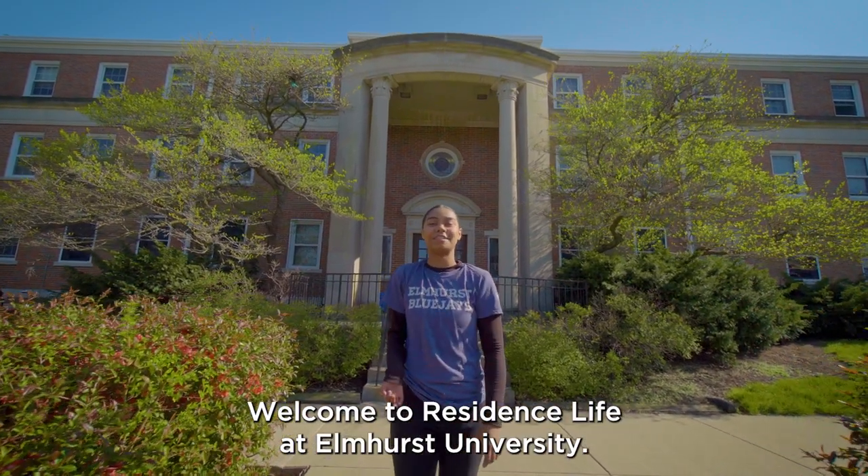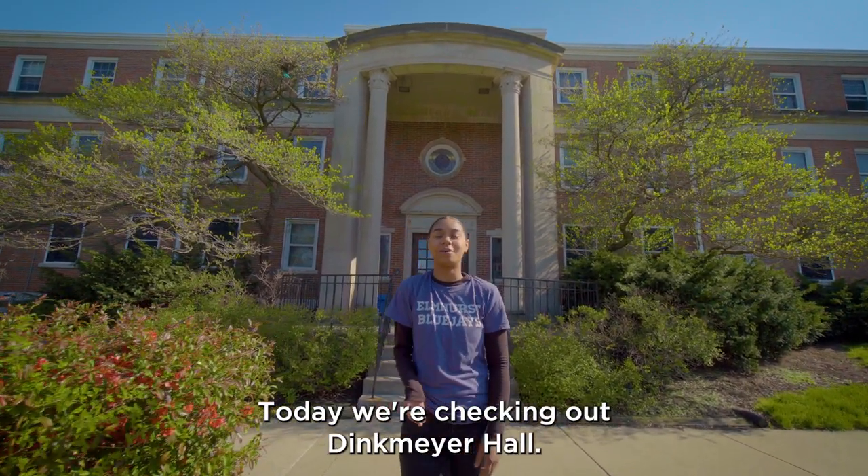Hello, welcome to Residence Life at Ohmhurst University. Today we're checking out Denkmeyer Hall. Come on, let's go!